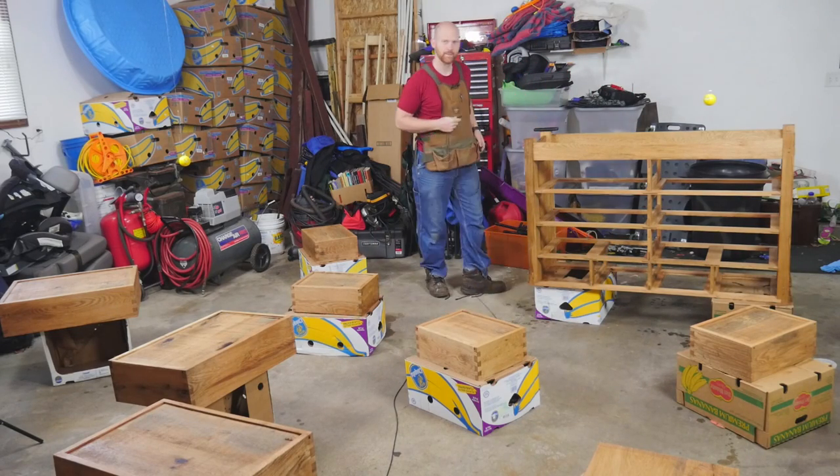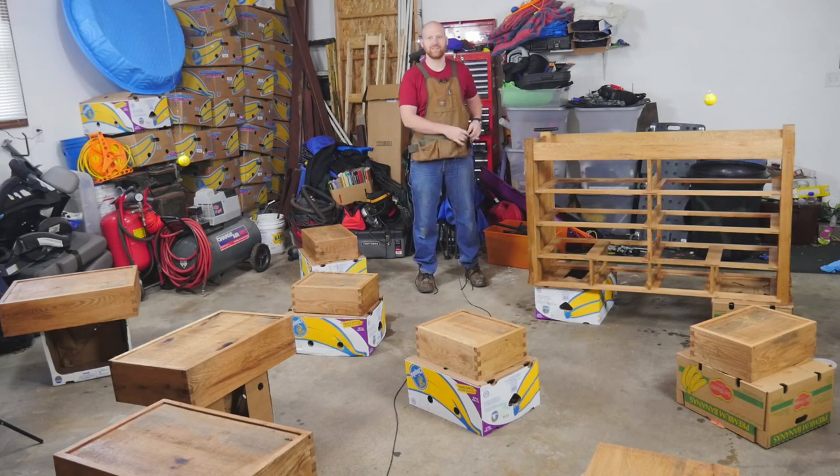Yes, I do have a lot of banana boxes. When you've moved as much as I have, they're worth their weight in gold.